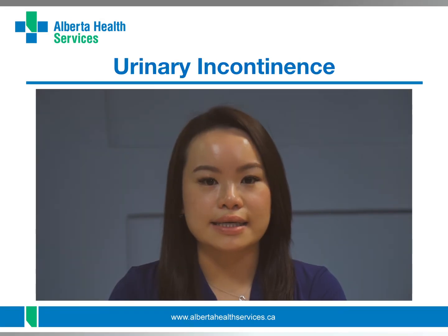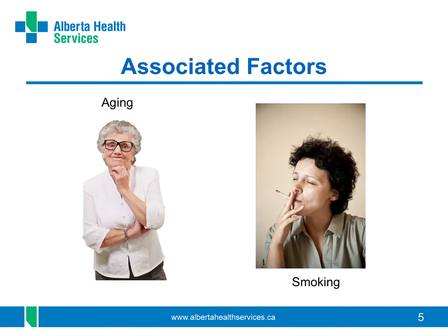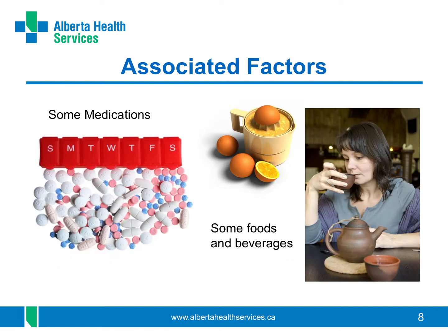Urinary incontinence is frustrating and far too common. The following factors can lead to leaky bladder issues: having children, your genetics — meaning you have a family history of urinary incontinence — getting older, smoking, having extra weight, having issues with constipation and straining, doing activities with lots of high impact with the ground or lifting heavy things, taking some types of medicine that might bother your bladder, and consuming some foods and drinks.